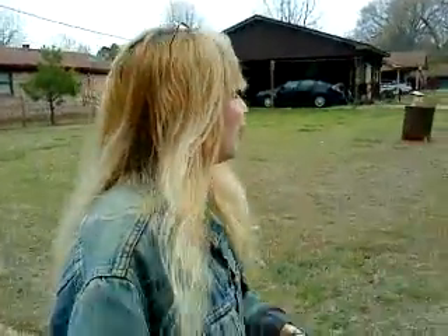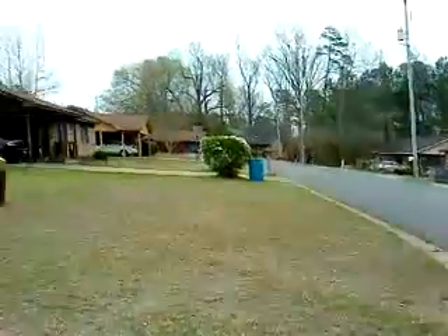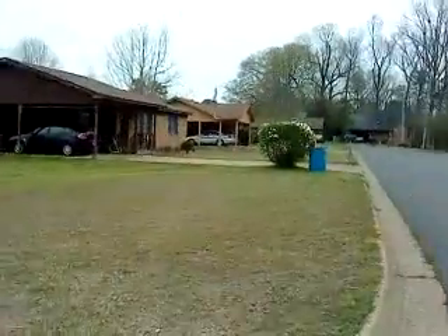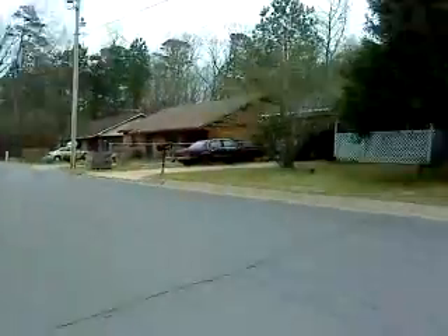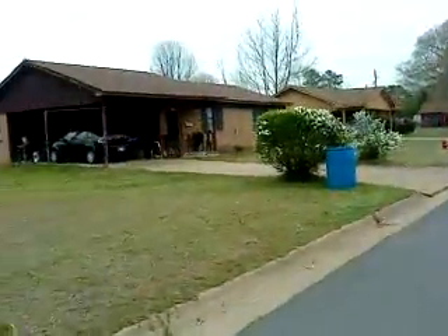We're going around the corner here. And here's some more houses, as you can see. Everybody seems to have a nice yard. It's awesome.